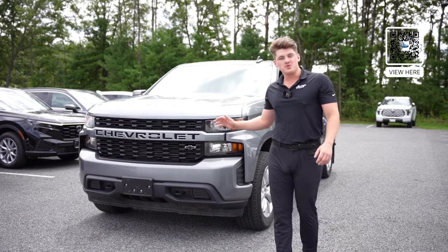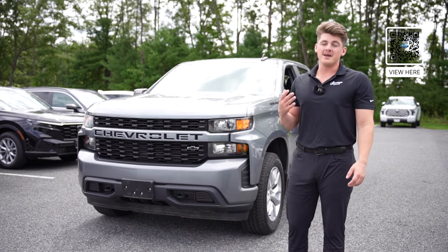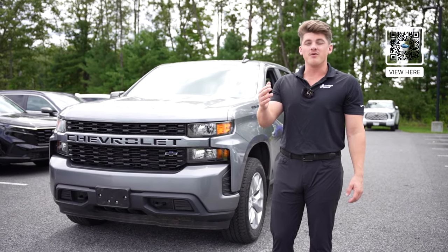I appreciate you guys taking the time to check out this 2020 Chevy Silverado with me. Again, my name is Noah here at Saratoga Honda. I look forward to meeting you.